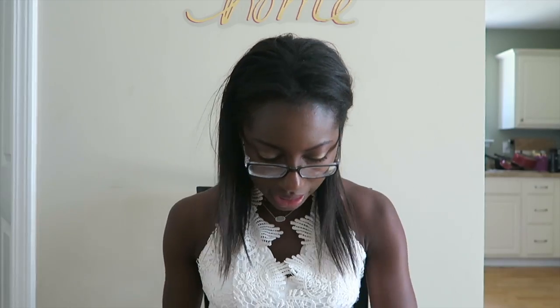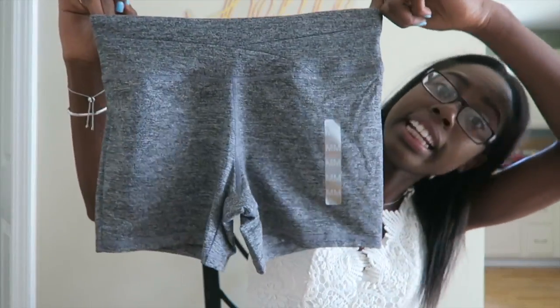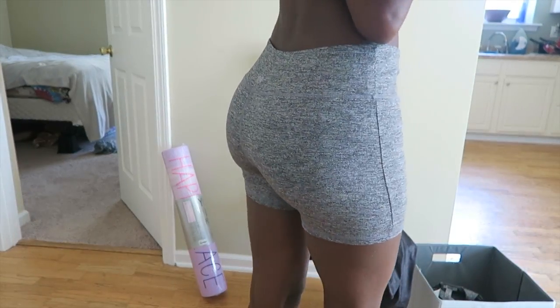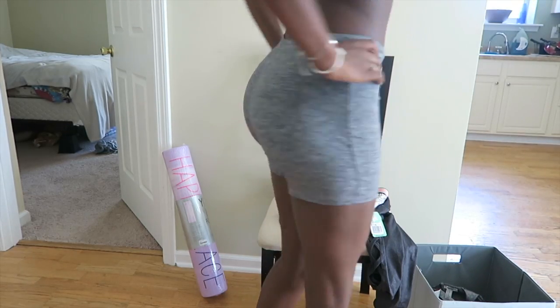These spandex shorts were $12.90 and they're a size medium — the smalls looked like they were literally about to eat my butt. They're just spandex shorts and they have the little Forever 21 symbol on the back.